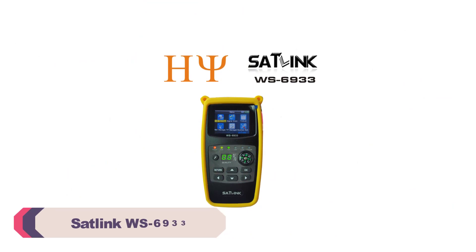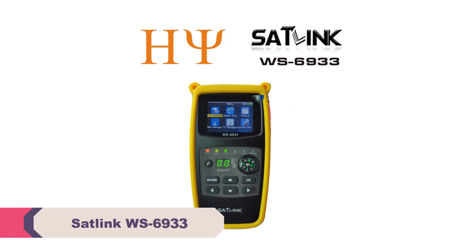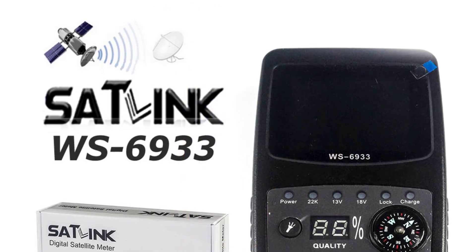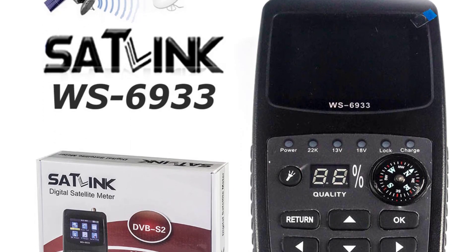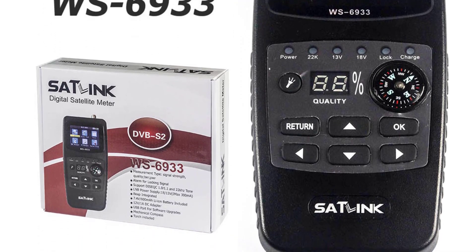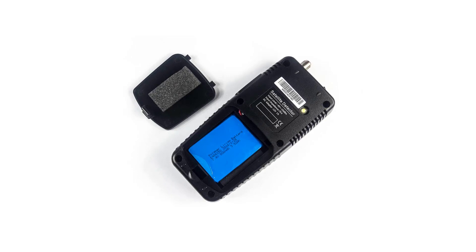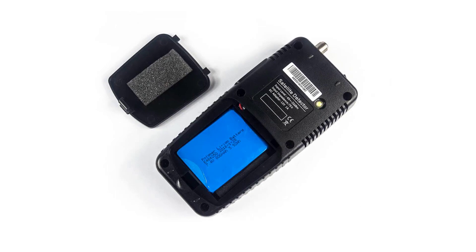Number 1: SATLINK WS6933 Satellite Finder Meter. The WS6933 boasts a straightforward and intuitive user interface that doesn't require a steep learning curve. Even if you're new to satellite setups, this device guides you through the process step-by-step. With support for high-definition signals, this satellite finder ensures that you're getting the best picture quality possible — say goodbye to pixelated images and fuzzy broadcasts. FTA enthusiasts will appreciate the WS6933's ability to locate and fine-tune free-to-air channels, making it an essential tool for catching your favorite satellite broadcasts without a subscription.